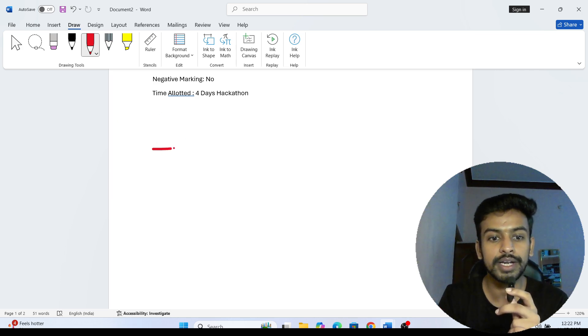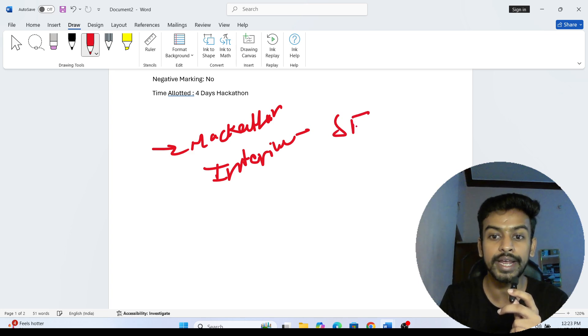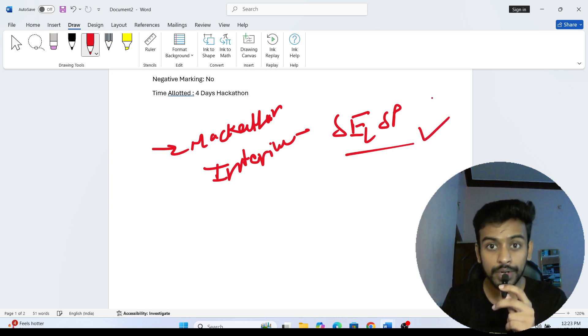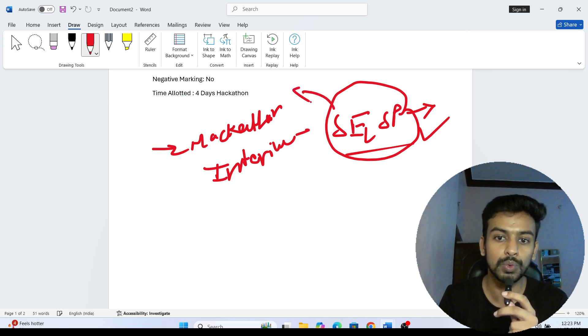Now what benefits are they providing? One, you get to participate in the hackathon, and there is also an interview for the software engineer job role. Generally the software engineer role — SE or SP also, which is Specialist Programmer — these two job roles they can provide through this Hack with Infi program.